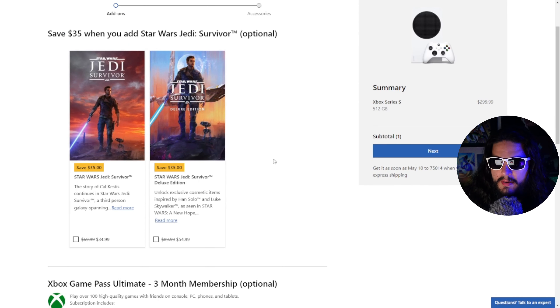Looking right here at Jedi Survivor, the regular edition of the game is $70. That's a lot of money to spend on a video game. And the Deluxe Edition is $90 — $90 for a video game. So the actual game console is $300, and then your game is another $90, meaning you're talking about a $400 investment, plus your tax, plus any shipping fees. That's a pretty steep dollar amount to get into a newer console.